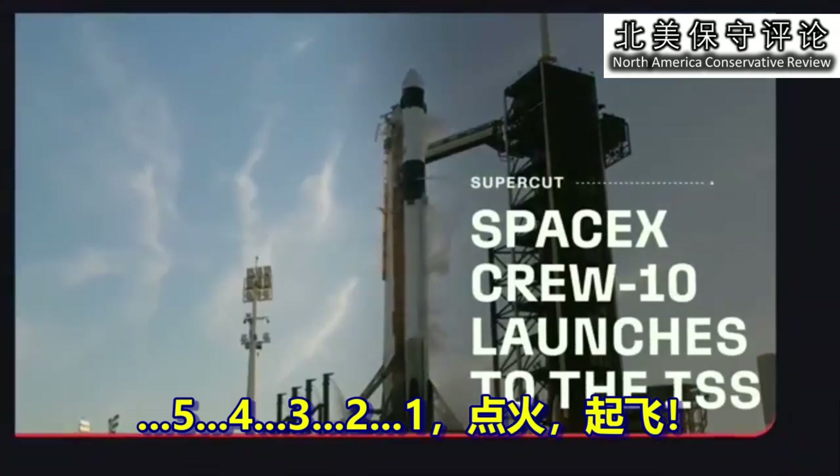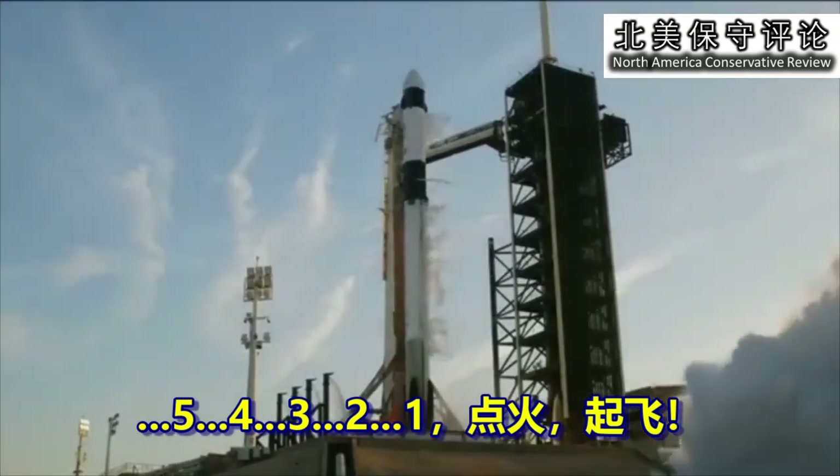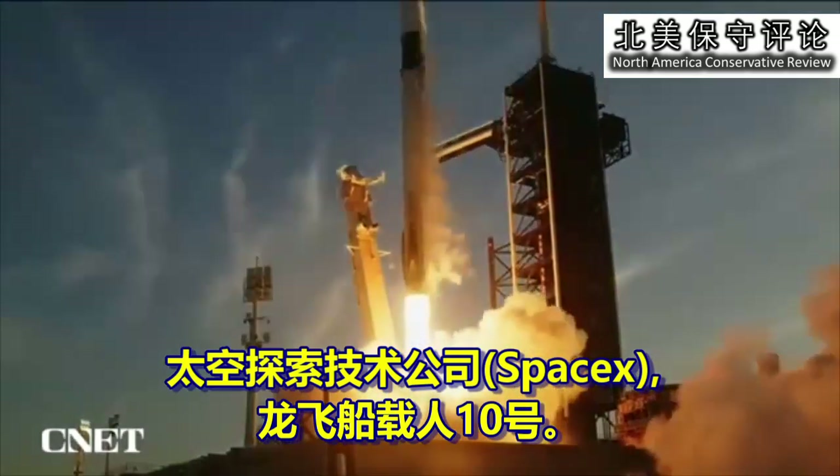Five, four, three, two, one, ignition and liftoff. Go to SpaceX, go after Crew-10.